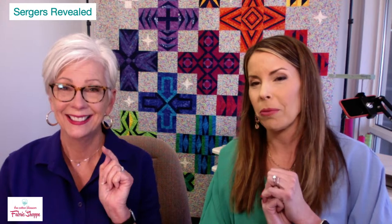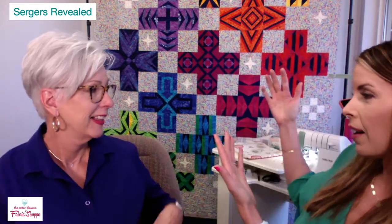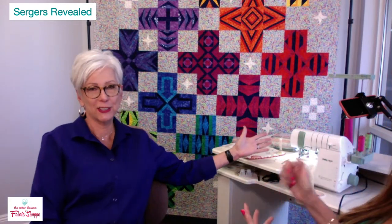Stacy is the proud new owner — and the first to purchase — the 55th Anniversary Serger. They are special order only. Also watching: Retina, Wita, Sandra, Janey — Janey owns a Triumph serger. Keep commenting for your chance to win.